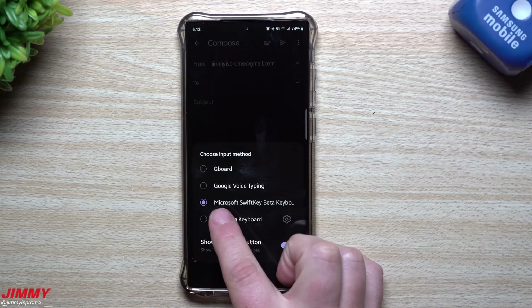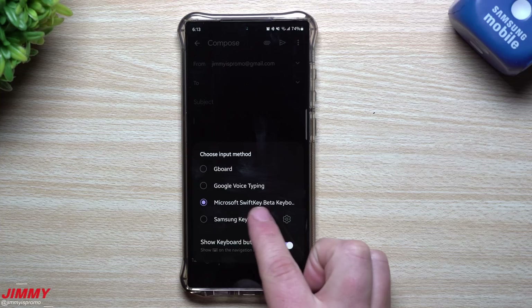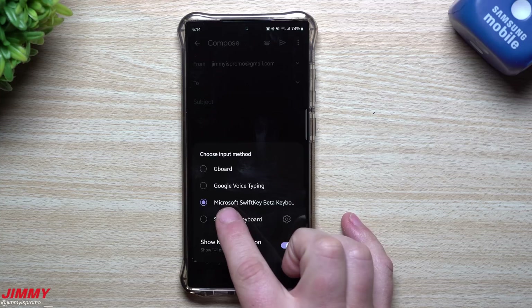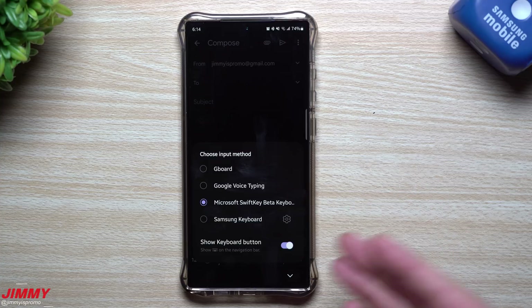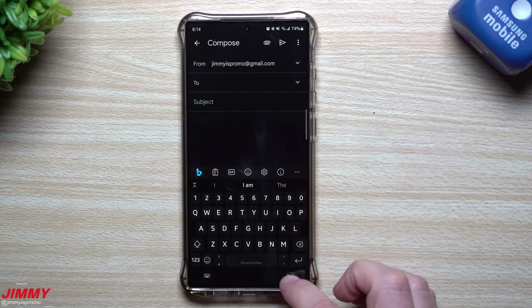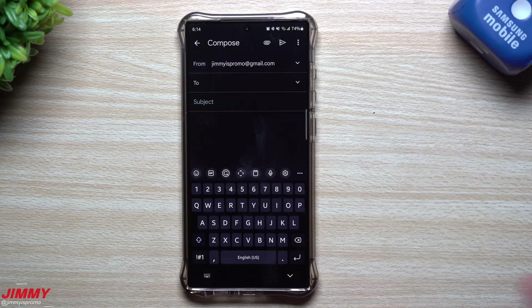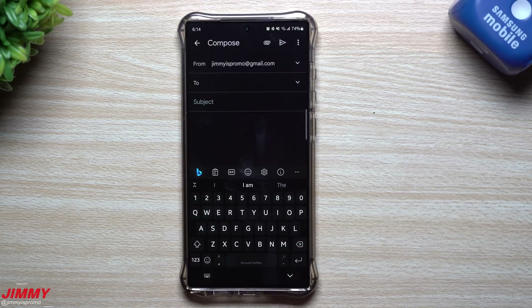All you have to do is go inside of the Play Store and search for Microsoft SwiftKey Beta. Some of you may already have this on your phone and didn't know it, especially if your phone was pre-installed with SwiftKey. If you don't have it, just search for 'Microsoft SwiftKey Beta keyboard,' install it, give it the one required permission, and it'll pop up on the bottom. Pop up your keyboard, tap on it, switch from Samsung keyboard to Microsoft SwiftKey Beta, and you'll see the Bing icon.